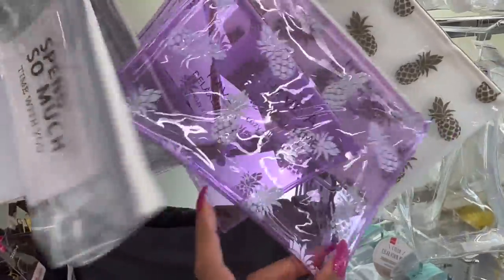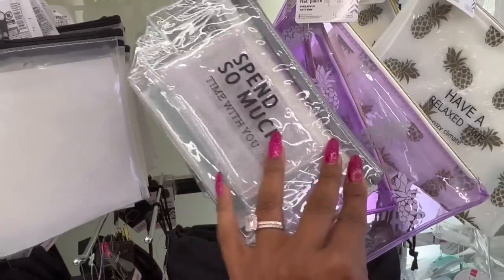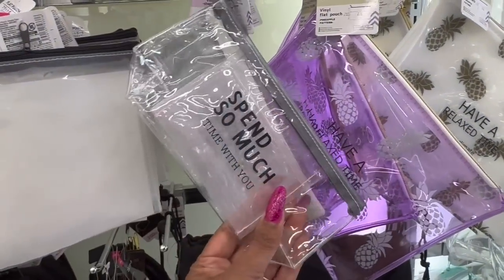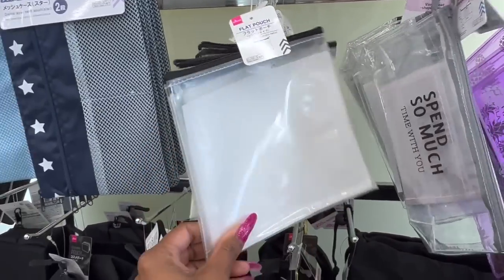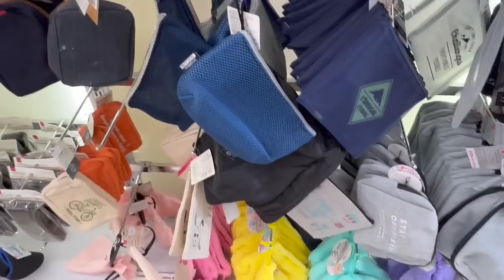They have regular makeup pouches for $1.75 — these are cute. I like that they have a little inner pocket. This one feels like silicone — it's called the flat pouch. They even have little wallets for $4.25.